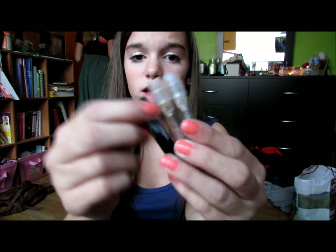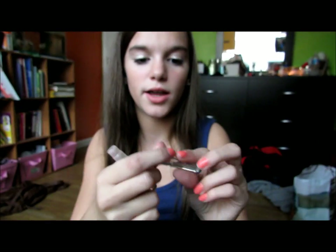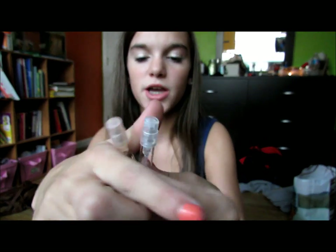Last thing in the front pocket is I have three little mini perfumes — Lady Gaga Fame, Juicy Couture, and BCBG Max Azria. I have these little mini ones because they take up literally no space. That's everything in the little front pocket.